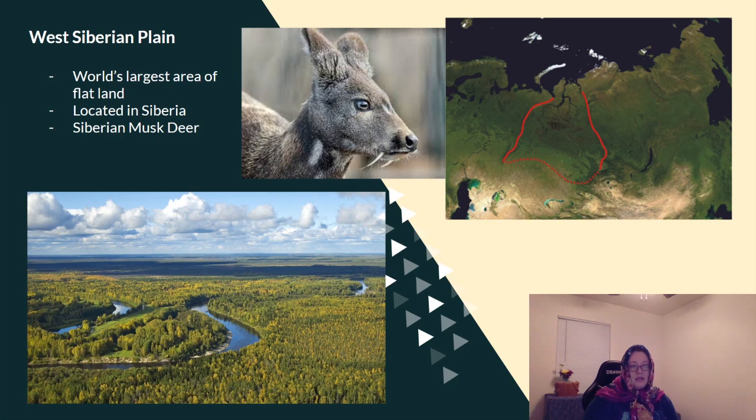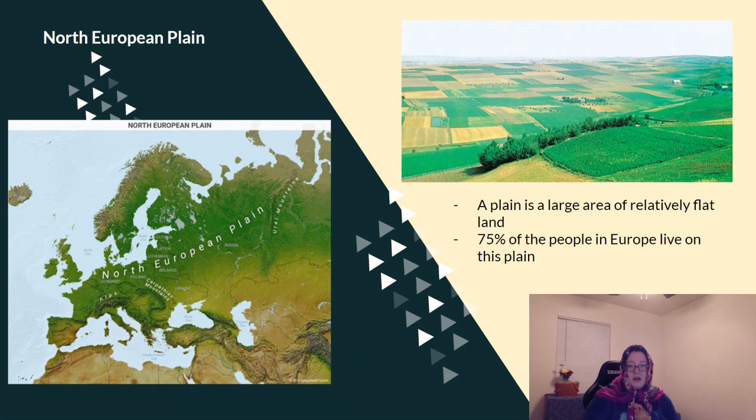The West Siberian Plain is the world's largest area of flat land. It's located in Siberia, which is a region of Russia, and they have some pretty unique animals that live there. In Siberia, they have a special kind of deer called the Siberian musk deer. You can see the fangs that come out of this deer — our deer here do not have these fangs. A plain is a large area of relatively flat land; there might be some hills, but overall it's just pretty flat land.